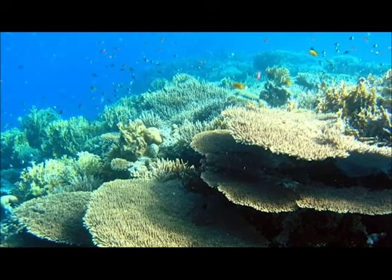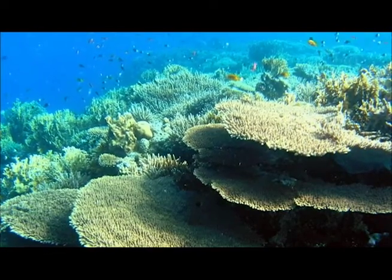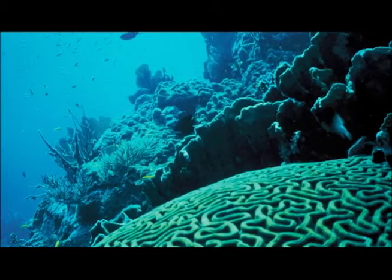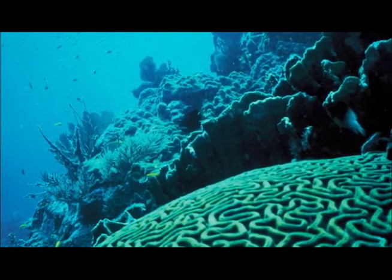Coral reefs are among the most diverse ecosystems in the world. Occupying less than 1% of the ocean's floor, they sustain 25% of the total marine life. However, this high biodiversity is only possible with a healthy coral foundation.